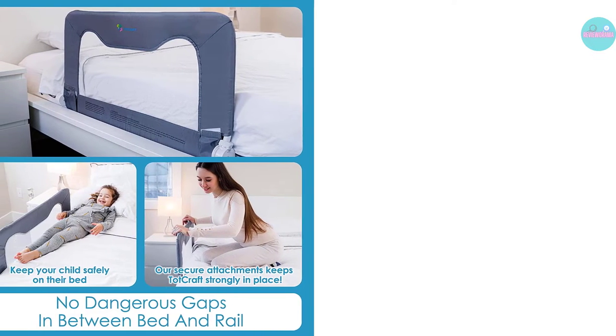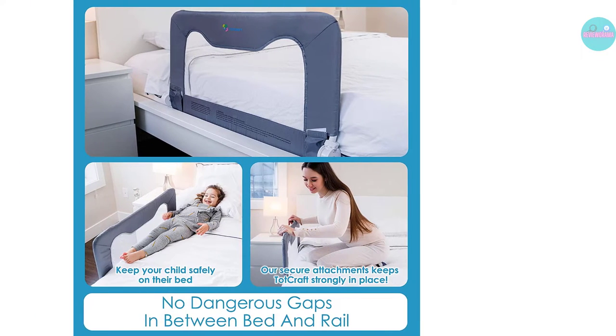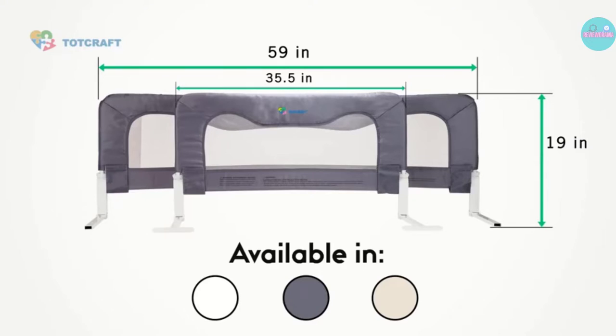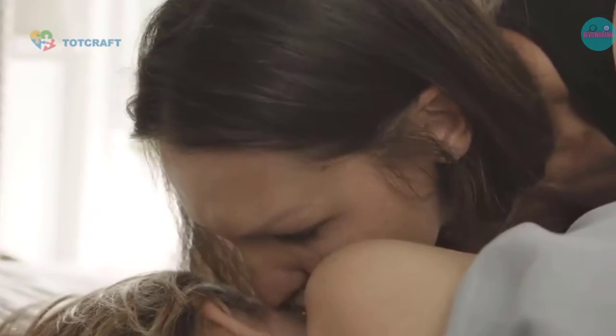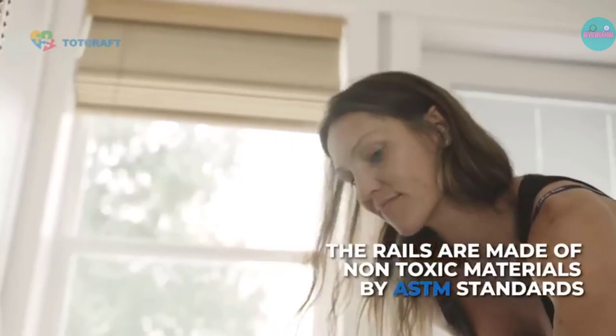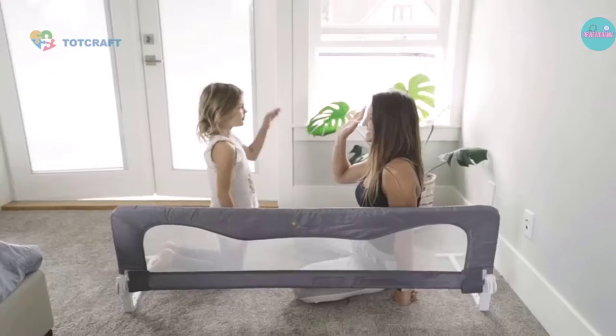Something to note is that the 19.5-inch measurement includes the part that is against the bed. If you have an especially deep mattress, then it is going to have less clearance. For example, a 15-inch deep mattress is only going to make the bed rail sit 4.5 inches above the mattress.